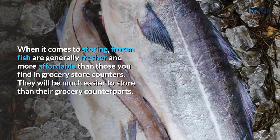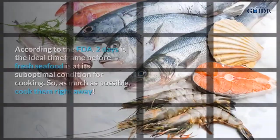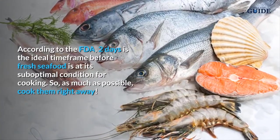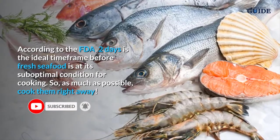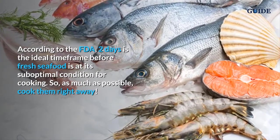According to the FDA, two days is the ideal time frame before fresh seafood reaches its suboptimal condition for cooking. So as much as possible, cook fresh seafood right away.